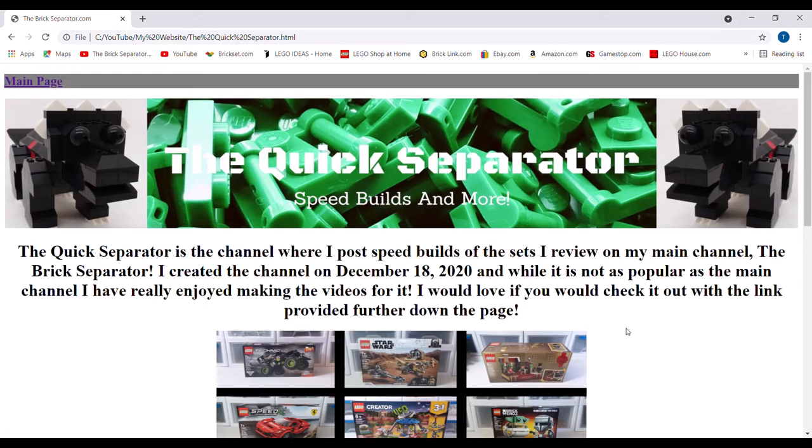Next up is the Quick Separator. The Quick Separator is the channel where I post speed builds of the sets I review on the main channel, the Brick Separator. I created the channel on December 18th of 2020, and while it is not as popular as the main channel, I really enjoyed making the videos for it.